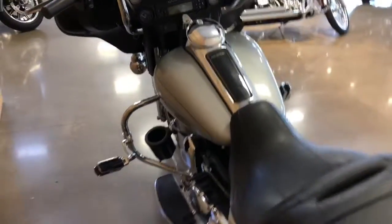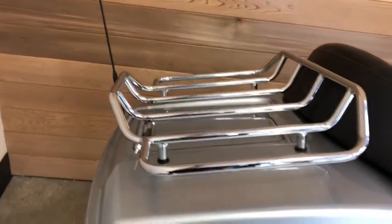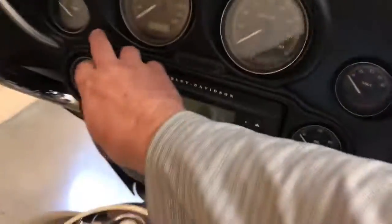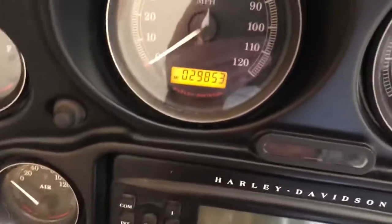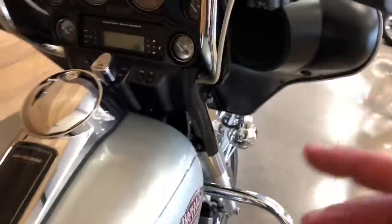It has a 3M FM/CD player with weather band, cruise control, and chubby ape hanger bars. There's a luggage rack on the King tour pack with a lot of nice storage area in here, and the bike only has a little less than 30,000 miles on it.